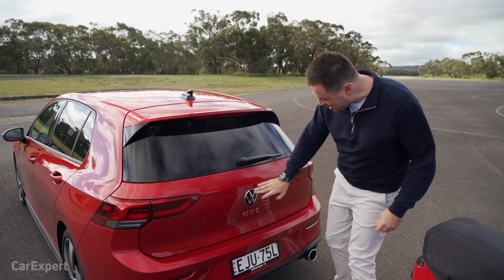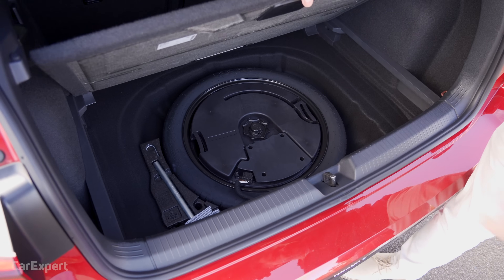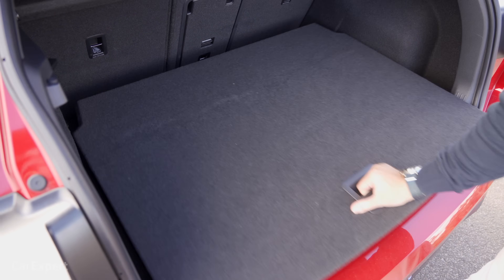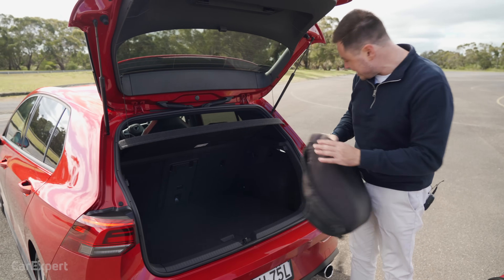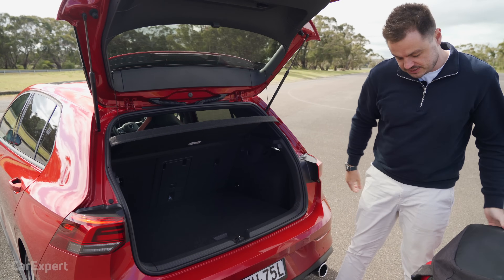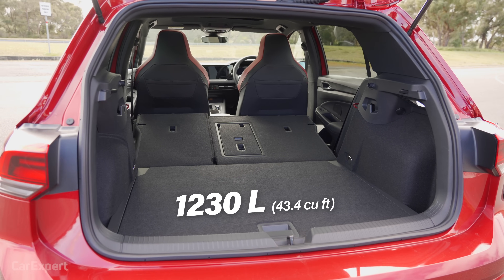Cargo space: you open the boot by pushing the button. You have a little over 370 litres in standard trim. There's a 12-volt outlet up top, lights along the side, and beneath the cargo floor a space saver spare tyre — plus that's where your subwoofer speaker sits. You also have the ability to make it a dual-tier floor. There's storage space off to the side with hooks along the sides and back. With the second row folded, you get a little over 1,200 litres of cargo space.